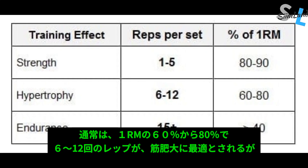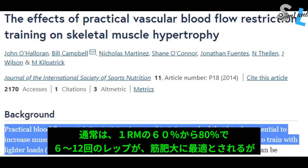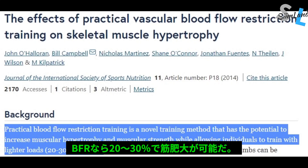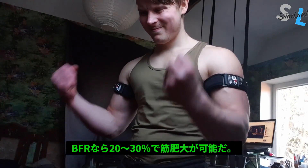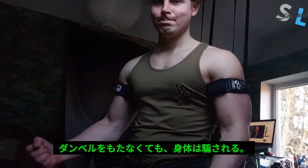Traditionally, the go-to method for increasing muscle and strength has been heavy strength training between 60–80% of your one-repetition maximum. However, it's been shown that BFR can be effective even at 20–30% of your maximum. You can basically trick your body into thinking it's lifting a much larger amount of weight than it actually is.